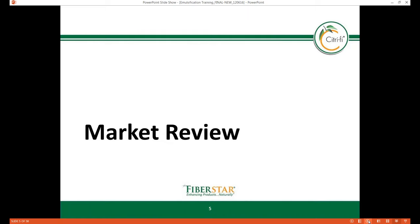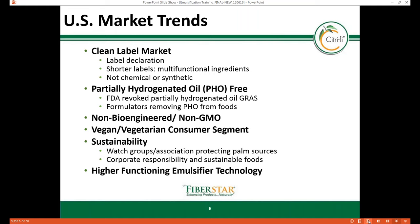Market trends affecting the emulsifier category vary around the world. Within the United States, a few key trends influence the type of emulsifiers used in food applications. One popular trend prevalent in the US, Canada, Europe, and other parts of the world is the clean label phenomenon. Consumers are reading labels more than ever before, which influences their decision process — some look for familiar, kitchen-found ingredients, while others prefer shorter and simpler, more transparent ingredient labels.